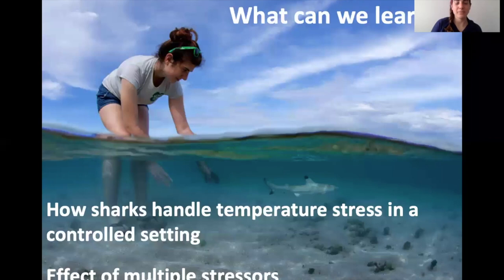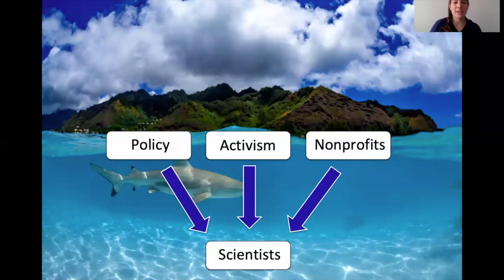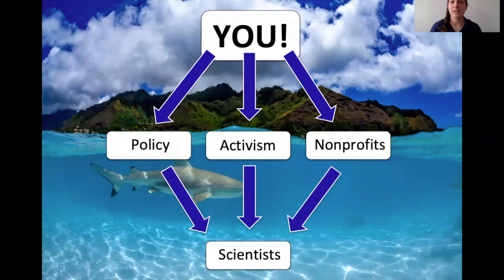Scientists can only do so much. We go into the field and study these animals hands-on, but that is largely impacted by policy, personal activism, and non-profit groups. Those things are totally influenced by you. You influence policy, you are the activist, and you influence what non-profits get funded. That means you have a direct link to scientists and what we study. If you're interested in this, you can get involved and tell us what you want us to study.